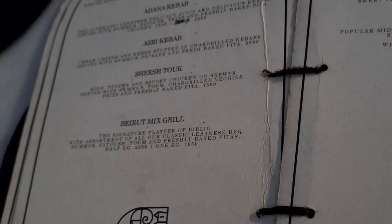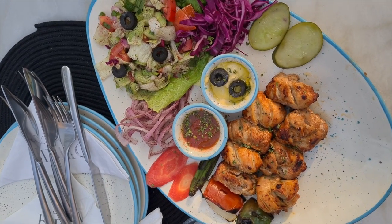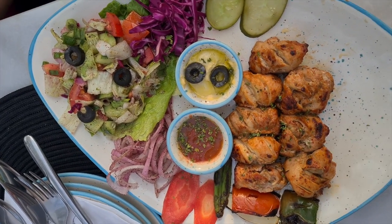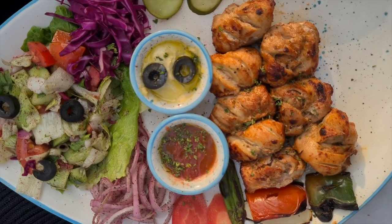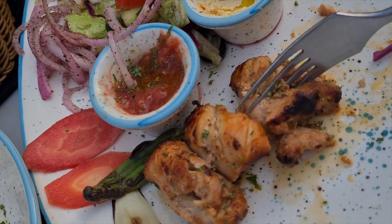Next we ordered Shishtok from their Lebanese grill, and at first glance it looked really nice. The chicken looked great and so did the salad that came with it. The chicken was also super tender and I was pleasantly surprised. Shishtok is supposed to be very garlicky and lemony, so I was a bit disappointed that that was not the case.